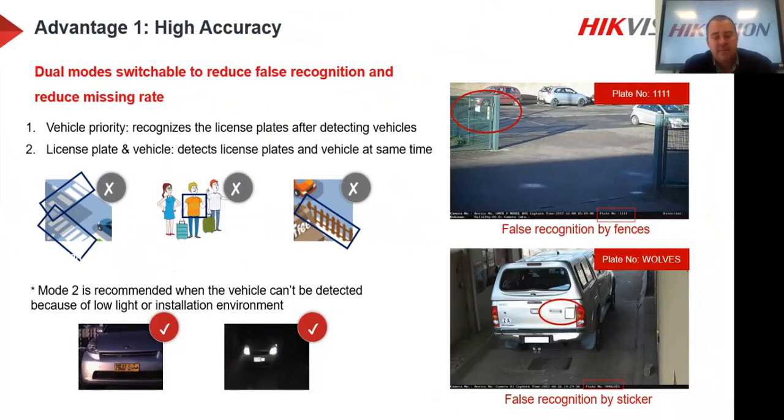Let's look at the advantages. First is high accuracy. The camera has dual modes: Vehicle Priority — it recognizes the license plate only after detecting a vehicle. This is an advantage because if a person rides a bike past, we won't try to read a number plate. Previously, cameras detected motion and tried to read any available characters, sometimes reading garbage like a fence or a vehicle grill. Vehicle Priority looks for a vehicle first, then reads the number plate.